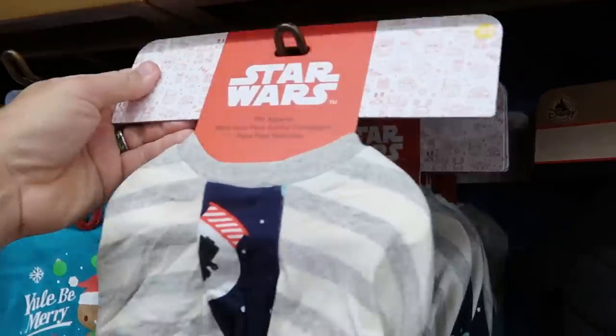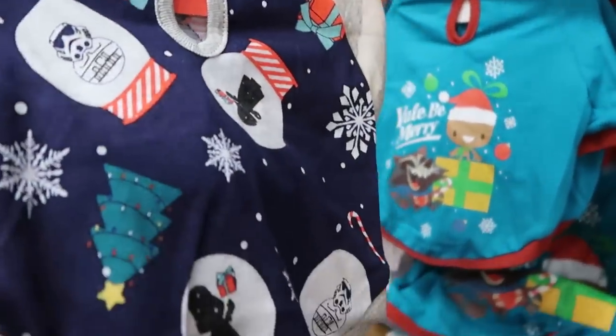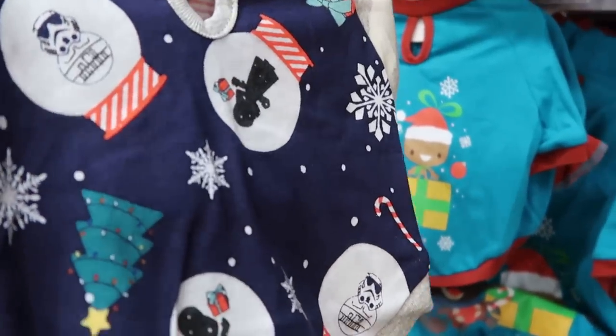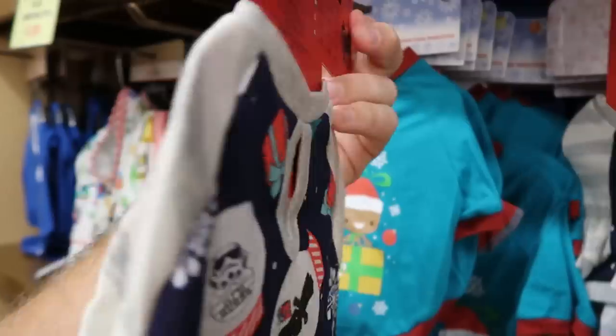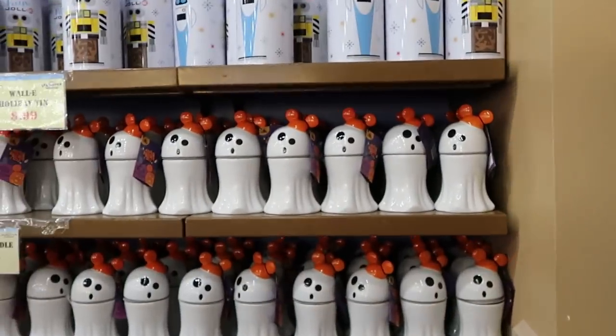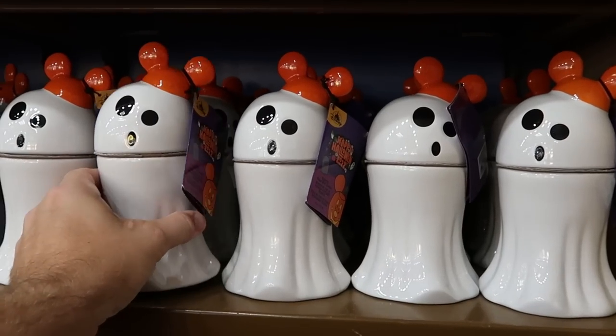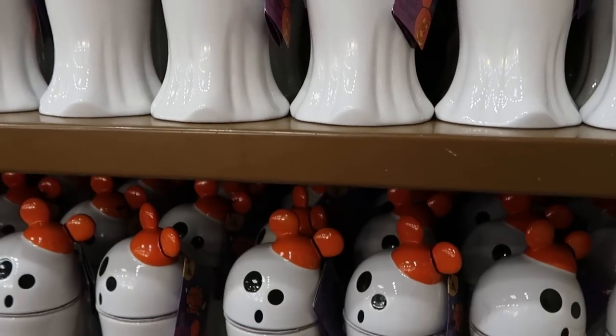Over here from this past Christmas celebration is a really nice Star Wars one — all the characters are inside snow globes like Stormtroopers and Darth Vader — $8 from $25. And check out the huge selection of Mickey ghost candles they still have — originally $35, now only $4.99.